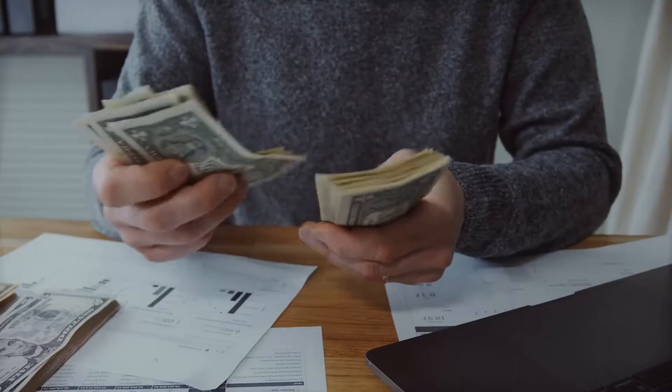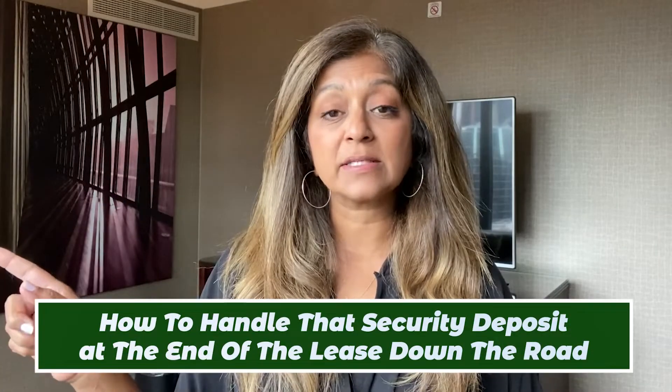Do you know that you are getting the maximum rental income that you can possibly get? And do you know how to handle that security deposit at the end of the lease so that you don't make costly mistakes? That's what we're talking about today.